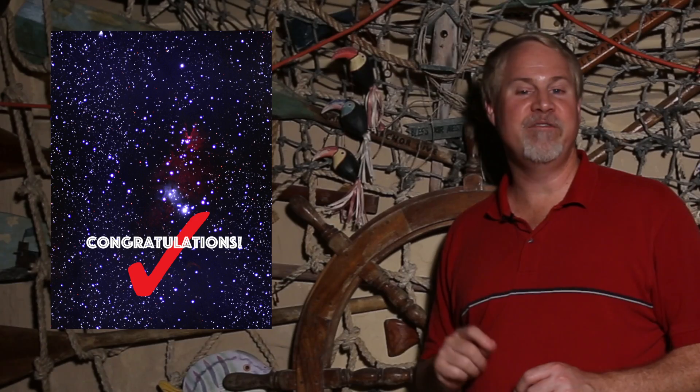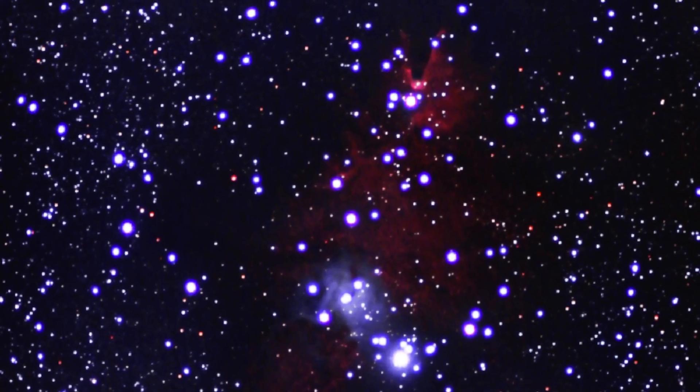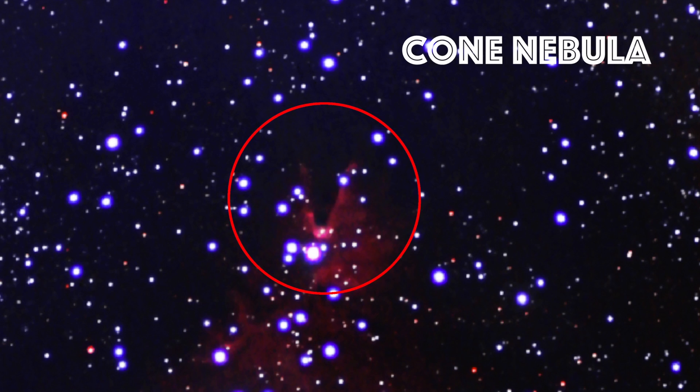It's a very complex area of young stars and nebulosity. In astrophotos, the famous Cone Nebula can be seen. This feature is extremely difficult to see visually, even with filters. This region lies about 2,600 light years away and is a very active star-forming region.